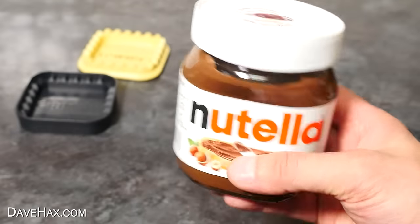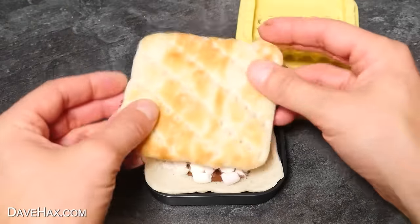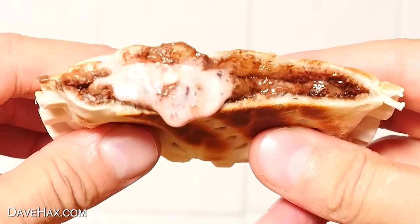You can also use it to make sweet treats as well. For this one I added a spoon of Nutella and sprinkled over some marshmallows. Once it's crimped and cooked, we've got this amazing mouth-wateringly delicious treat. Give it a little squeeze — look at all that melted marshmallow!